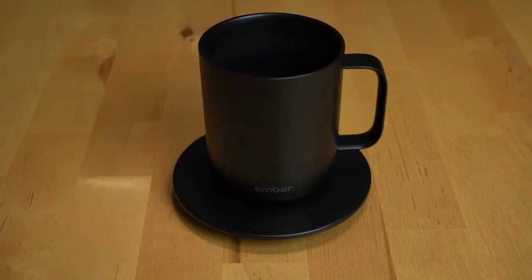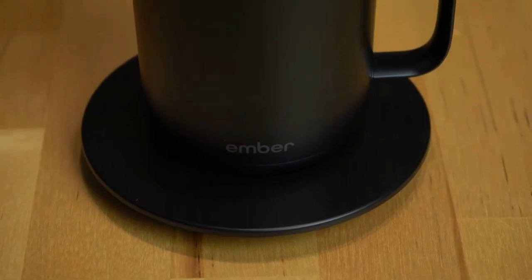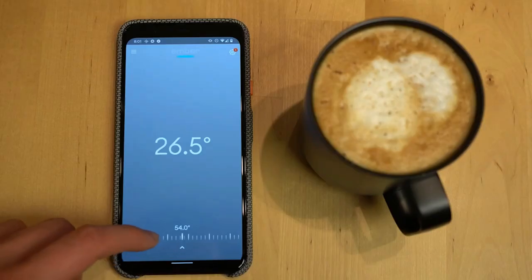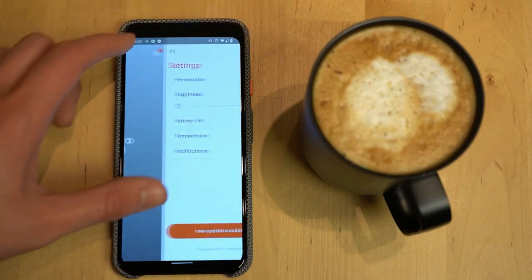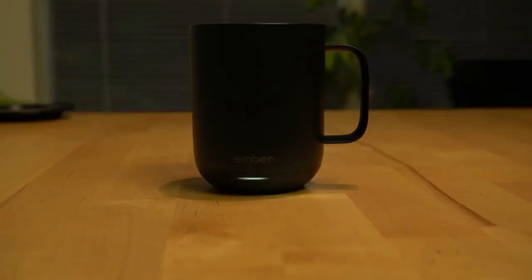Number 2: Ember Temperature Control Smart Mug. Its mission is to revolutionize the way people eat, drink, and live with design-led temperature control technology, embodying the world's first temperature control mug. Ember is a temperature control company founded by Clay Alexander, a serial entrepreneur. Ember creates, designs, and develops temperature control products that people can customize completely.